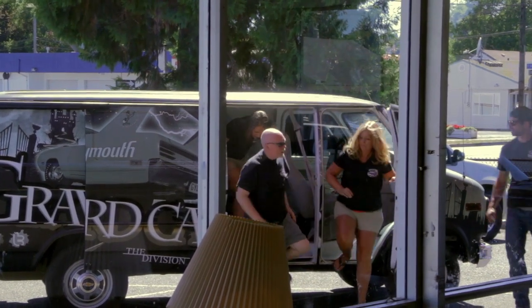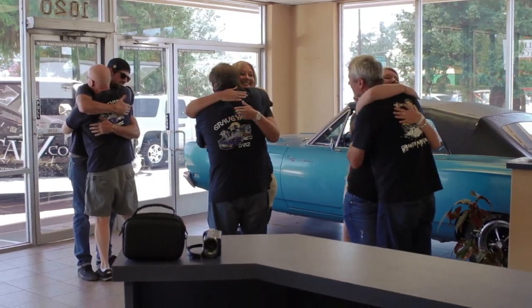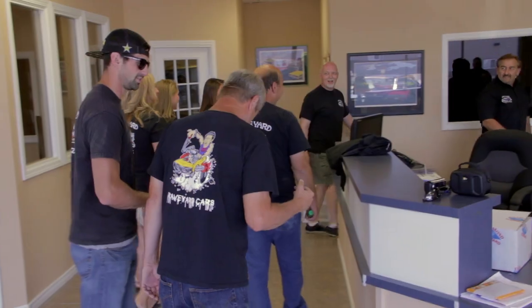Tom showed up today with the family from New York in the Graveyard Cars van. Mark is looking forward to visiting, hanging out, and having a couple of dinners with him. Revealing a car to a customer who's been waiting years is as fun for Mark as it is for the customer. '1969 Charger Daytona.'